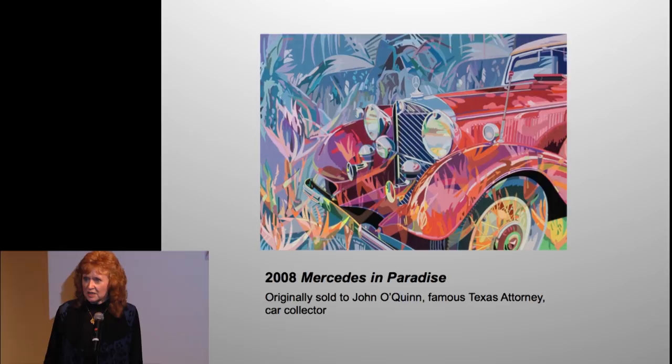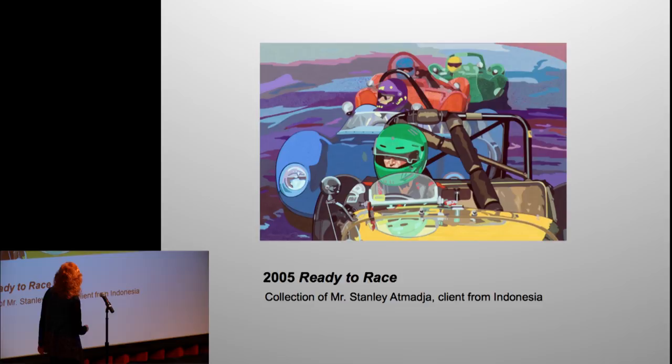This one was purchased by John O'Quinn, a very famous attorney who was killed in a car wreck. My painting was in route to him when he died, so this is a pretty somber painting — but it has a new owner and I think he's happy. This client was from Indonesia — just getting to work with people who see your images somewhere and contact you is a pretty great thing.